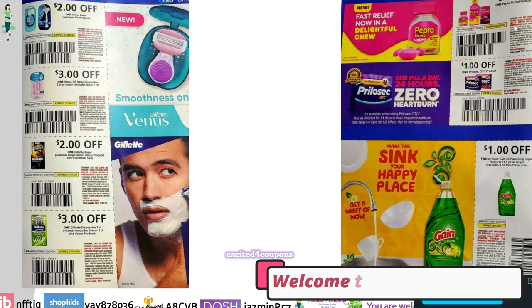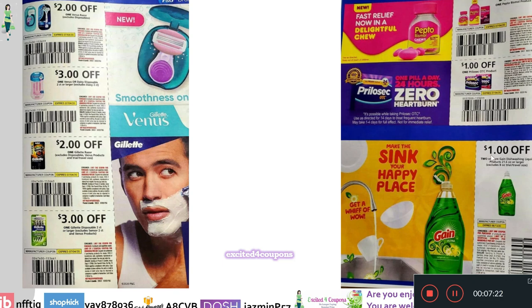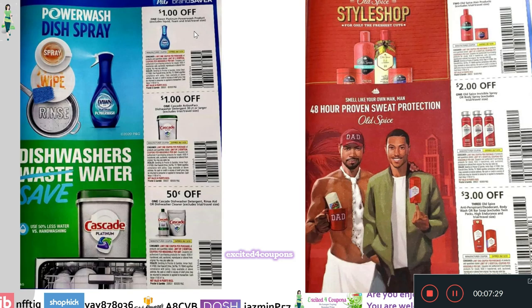Moving on, we see Pepto-Bismol and Prilosec coupons — it did cut off but I believe it's $0.50 for Pepto-Bismol. Right underneath, Gain — I'm happy to see a Gain coupon: $1 off two or more Gain Dishwashing Liquid. We also have the new Dawn Power Wash Spray — $1 off one. Cascade Action Packs Dishwasher Detergent 30 count or larger is $1 off one. And Cascade Dishwasher Detergent, Rinse Aid, or Dishwasher Cleaner is $0.50 off one.